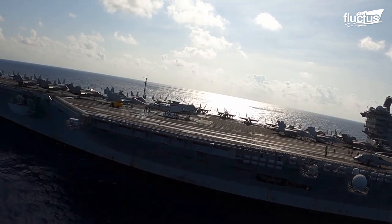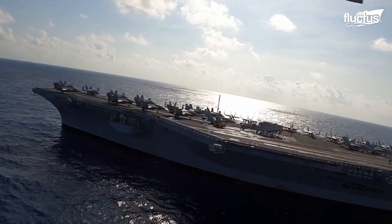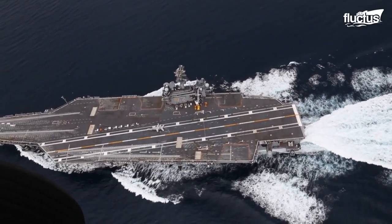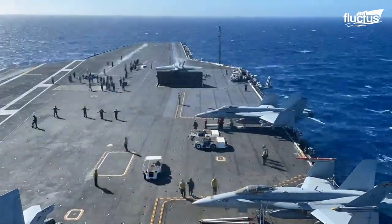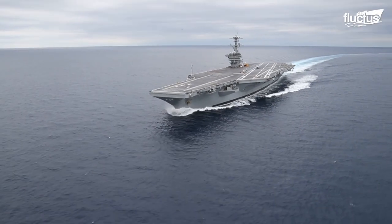Modern Nimitz-class carriers are nuclear-powered, over 1,000 feet long, and boast a price tag upwards of $10 billion.